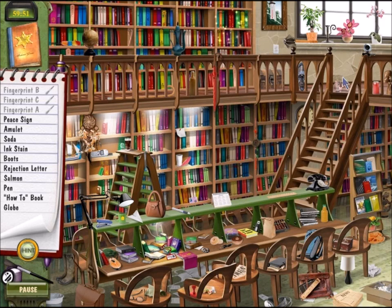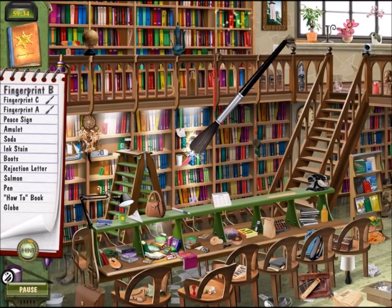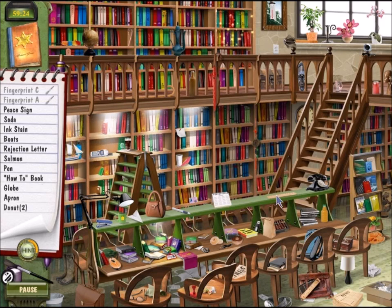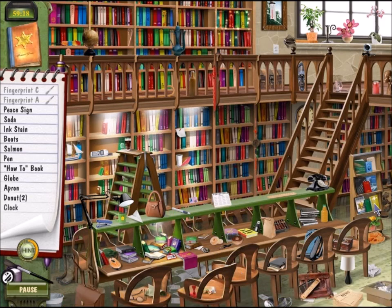So I need to find a peace sign and an amulet and all sorts of other crazy things. Oh my gosh, I'm finding nothing. Okay, well there's a fingerprint there. And soda. There we go, there's an amulet. Soda, ink stain, a letter. Rejection letter? Oh no.